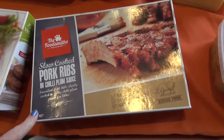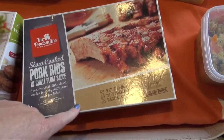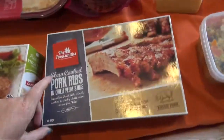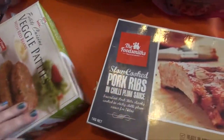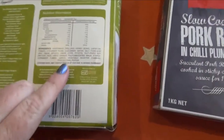Kevin got some slow cooked pork ribs in chili plum sauce. They're pretty expensive — they're $18 — so he bought them to take to work to have for lunch one day. I've got the veggie patties with red beans. Again, pretty good ingredients, not perfect, but not too bad.